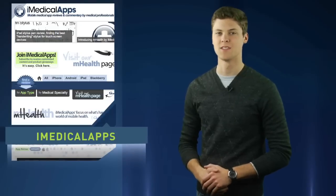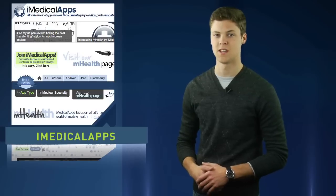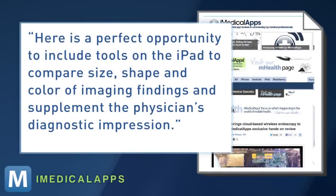iMedical apps had a chance to give Endosync a test. While the blog has a few minor suggestions, it says Envisioner's system is a major advancement with the potential for even better innovations. Here's a perfect opportunity to include tools on the iPad to compare size, shape, and color of image findings, and supplement the physician's diagnostic impression.